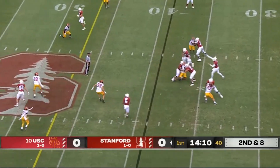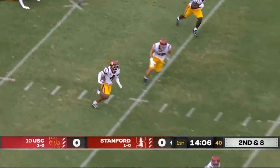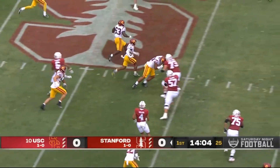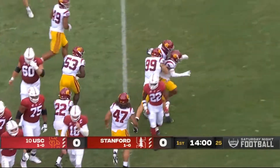They empty it out. EJ Smith at the top of your screen. McKee firing down the middle, almost intercepted, and it is picked off by Max Williams. He's still on his feet, and Williams is finally dragged down at the 35-yard line.